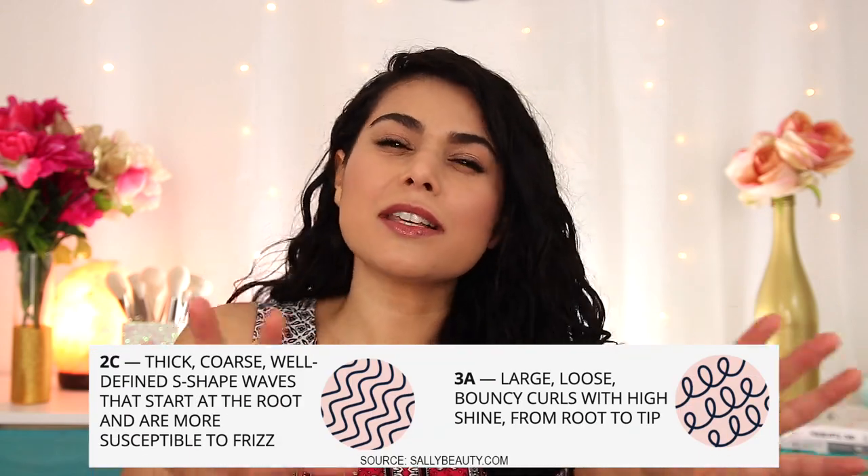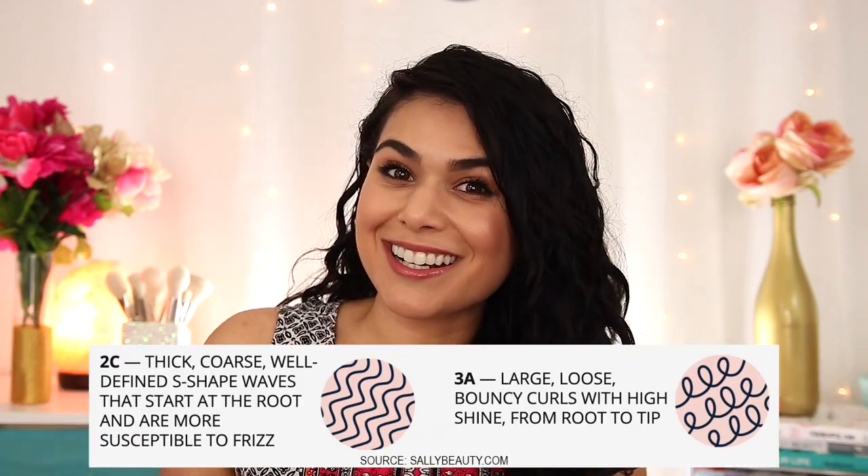You've all seen me experiment with my hair when it comes to color and different hairstyles, but until recently, I rarely ever wore my hair in its natural texture, which is what you see here. I've spent about a month and a half now tweaking my wavy hair routine, and in this video I want to share what's been working for me in case you have a similar hair type to mine, which I consider 2C waves, sometimes 3A curls, depending on the day.